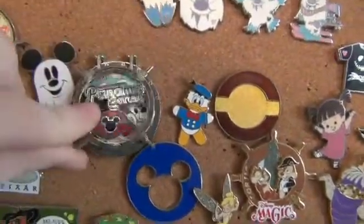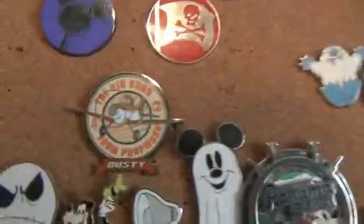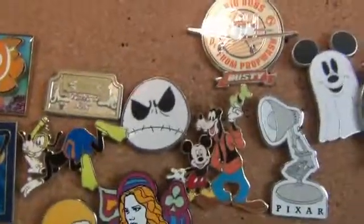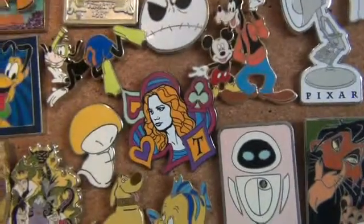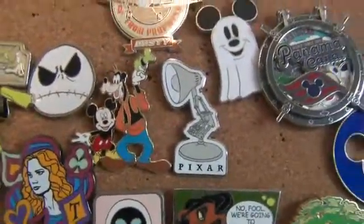I've never been on the Panama Canal cruise, but I just thought it was really cool. I got this one on our last trip just because I really liked it, and I love Jack Skellington, so I got that one too. This one glows in the dark, which is why I love it. And I love Pixar, so that one's one of my favorites. I also like this one — it's kind of 3D.